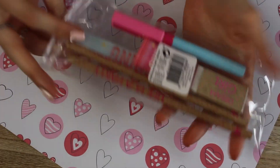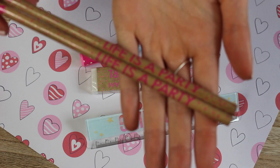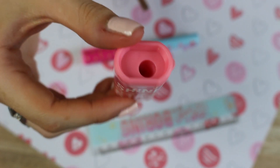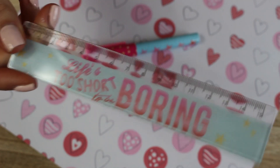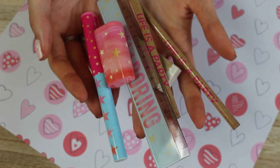Ensuite ça c'était vraiment trop mignon, j'étais obligée de l'acheter pour vous le montrer. Ça coûte 75 centimes les gars ! À l'intérieur vous avez tout, en plus vous avez le petit étui. Vous glissez ça dans votre sac, c'est trop pratique pour les petites journées où vous n'avez pas votre gros sac. Vous avez simplement 2 crayons papier, 1 gomme, 1 taille-crayon, 2 stylos et une petite règle. Bref il y a tout pour moins d'un euro !